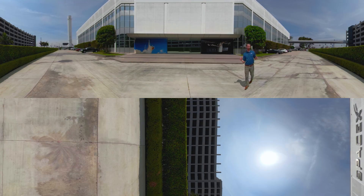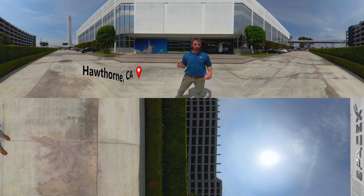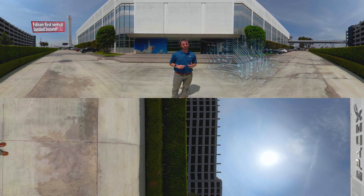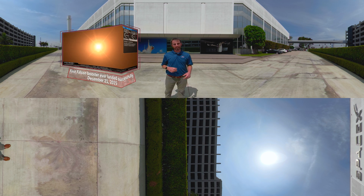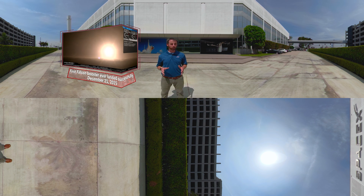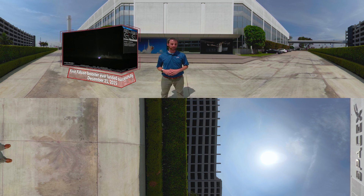We're here in Hawthorne, California at SpaceX's headquarters. This is a remarkable facility that includes everything from their mission control center to the design and manufacturing of their rockets. Commercial Crew is focused on safely launching humans to and from the International Space Station with our two partners, SpaceX and Boeing.